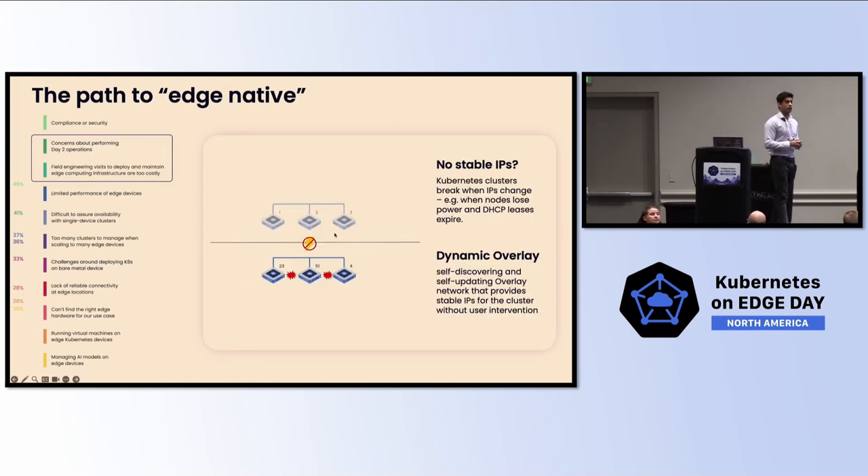Some edge environments are very complex and very bespoke. We're working with a customer called Dentsupply, which is installing x-ray machines for dental clinics around the world. Some dental clinics have DHCP, some have static IP, some have VLANs or VXLANs. We've built a solution called Dynamic Overlay that allows you to configure all the different underlay configurations separately, while the overlay network on top remains stable. Even if there are disruptions or changes to the underlying infrastructure, it does not impact your infrastructure or your applications.